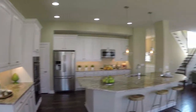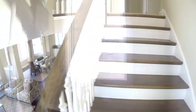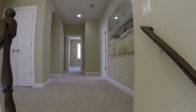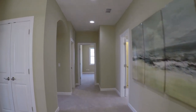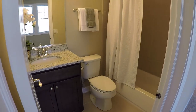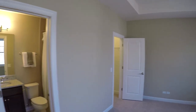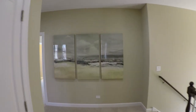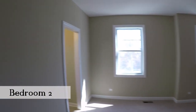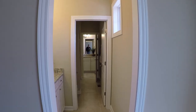Let's head upstairs. They've got their own bath. There's your closet. The closets are a decent size for the bedrooms. Jack and Jill bath.